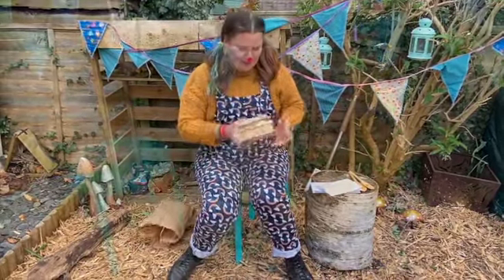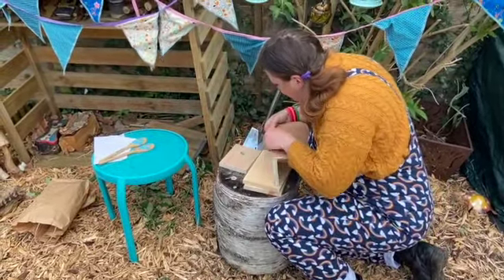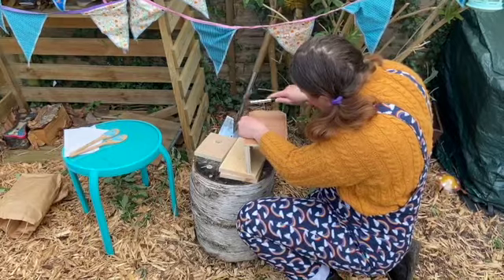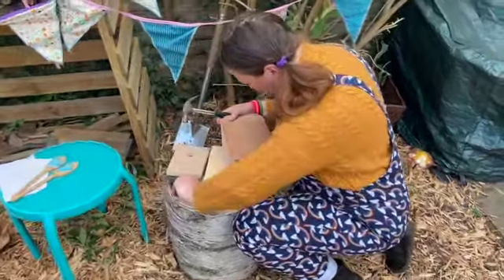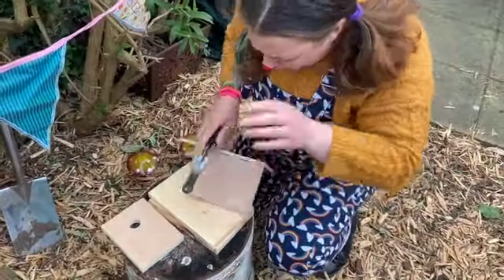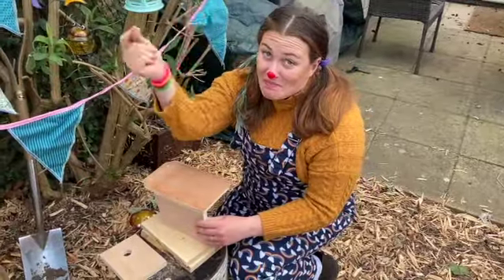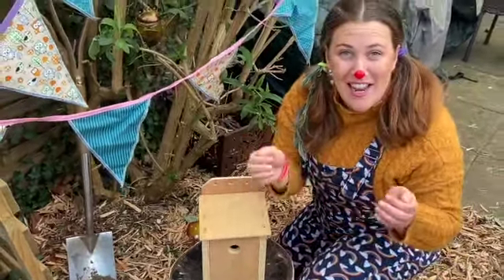Here we go then. Oh! Oh no! Oh! This is fun! Oh my! Oh dear! Ouch! Oh no! Oh gosh! I'm getting in a pickle now! I tell you what. It's a nest box!